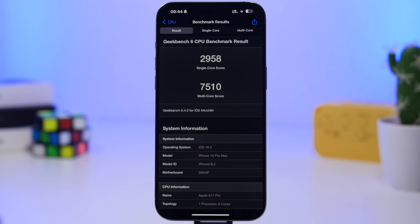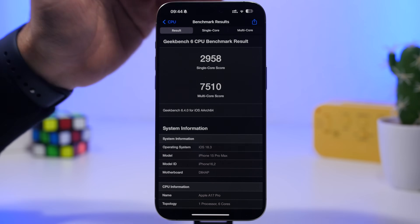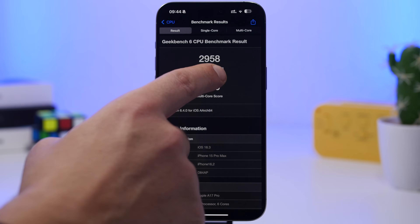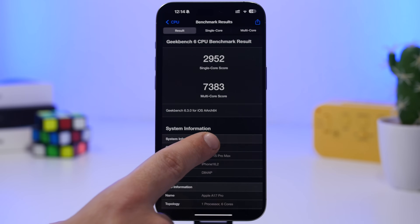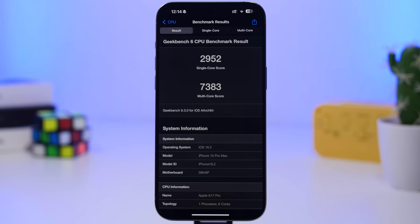One of the best parts of this update has been the performance. The best score I've been able to get on Geekbench 6 with iOS 18.3 on the iPhone 15 Pro Max is 2,958 on the single-core score and 7,510 on the multi-core score. Comparing this to iOS 18.2, there's a slight increase on single-core, but the multi-core jump is quite significant — up from 7,383 to 7,510.